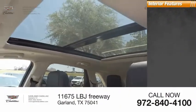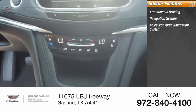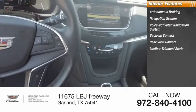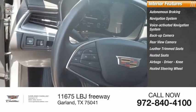Inside you'll find autonomous braking, navigation system, voice-activated navigation system, backup camera, rear-view camera, leather-trimmed seats, heated seats, airbags — driver, knee — heated steering wheel.